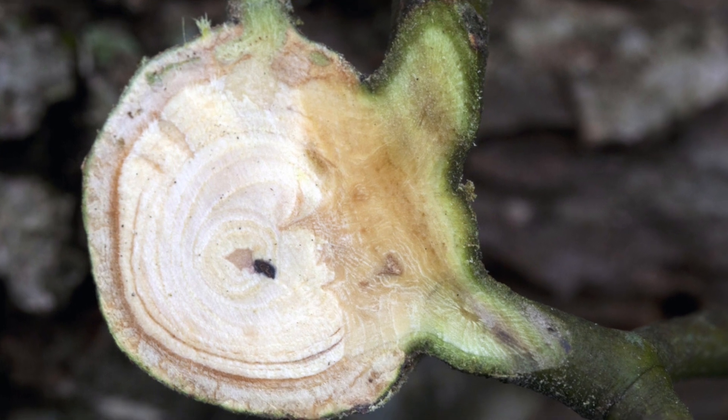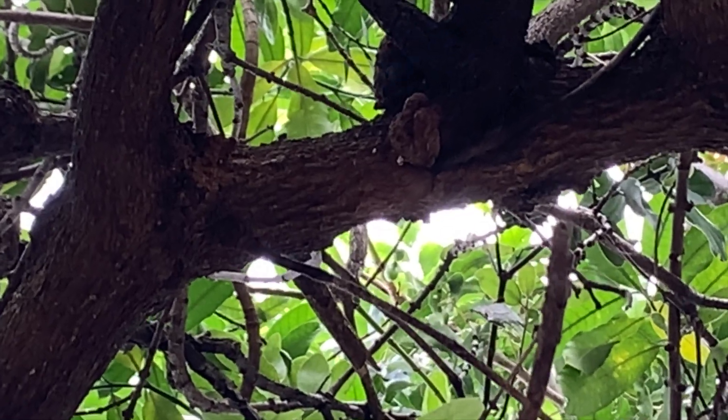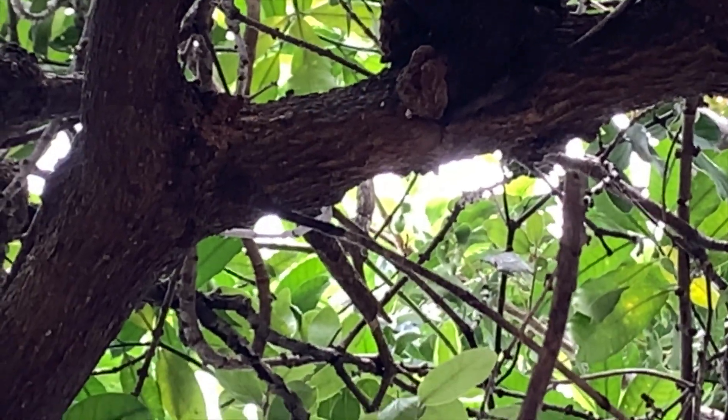It'll happily grow there for as long as the host stays alive. It won't kill the tree, but if there are obviously enough of them on a tree they'll weaken the tree and make it susceptible to diseases.